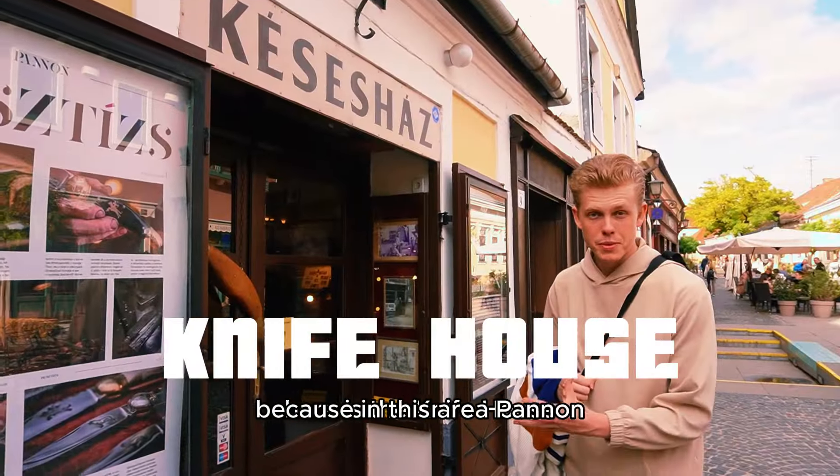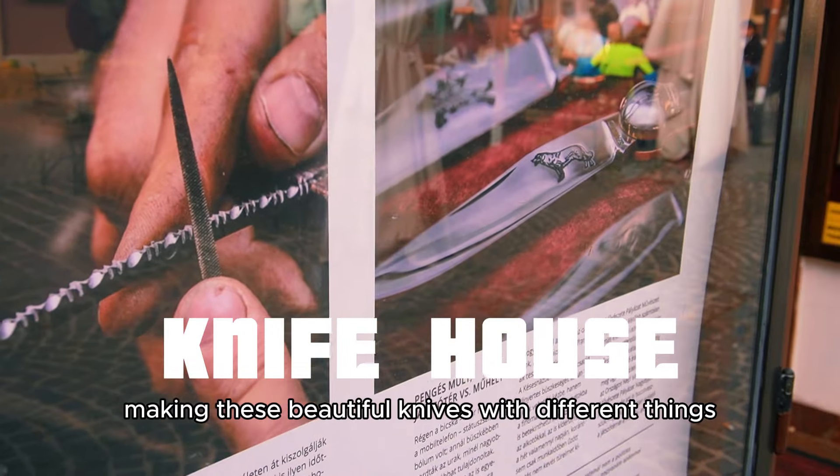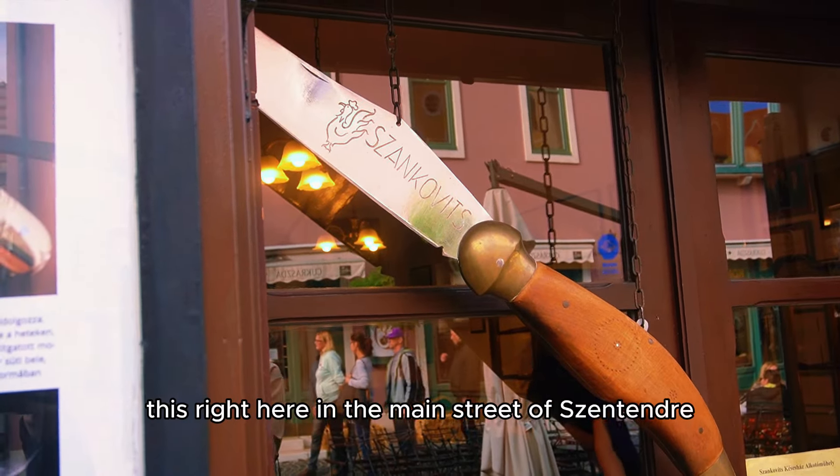Here is the knife house. Because in this area — Pannonia — they have this tradition of making beautiful knives with different things and animals engraved into them. And it's right here on the main street of Szentendre.